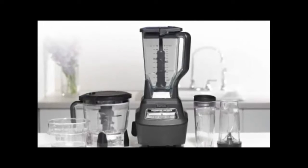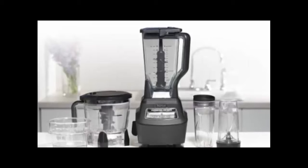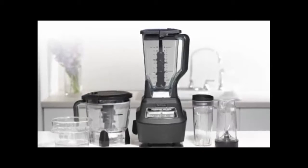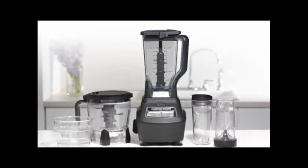A system that makes food preparation fast, easy, and painless. A versatile and powerful kitchen system. A Ninja Kitchen System — or to be more exact, the Ninja Mega Kitchen System.